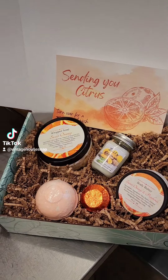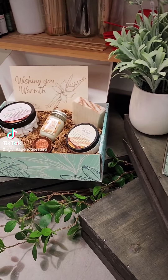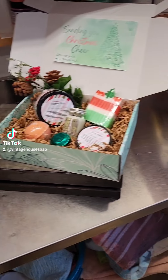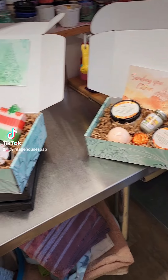That is our holiday box set. Ships anywhere in the United States — $8.99 flat rate shipping. Just call us or check them out at VintageHouseSoap.com.